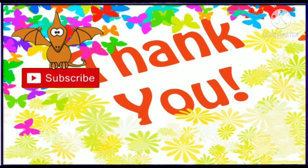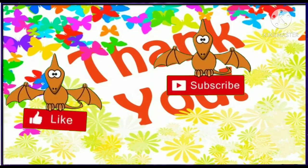Students, if you like this video, please like and subscribe to my channel. Thanks for watching.